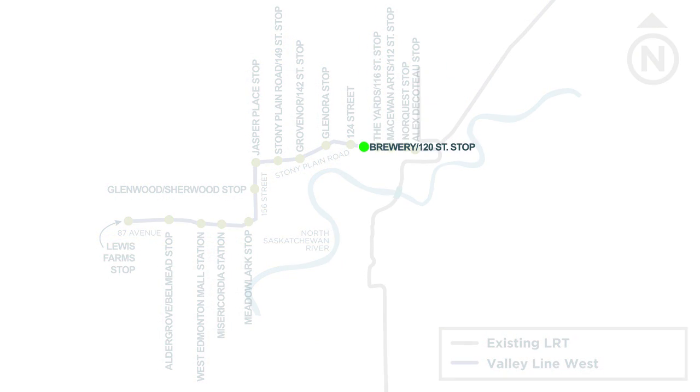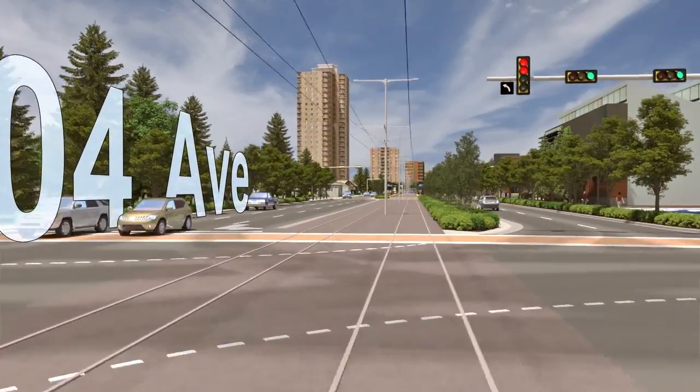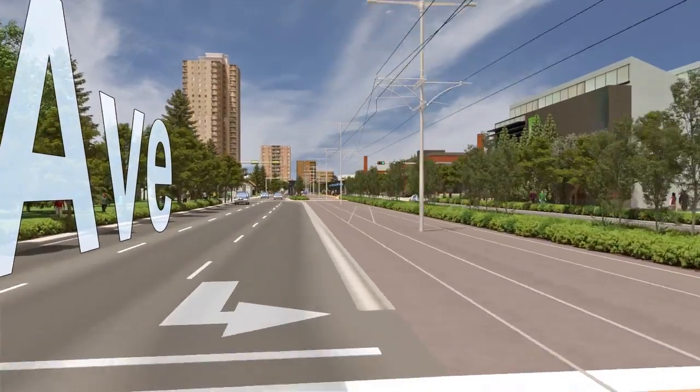Moving along 104th Avenue, we arrive at the Brewery 120th Street Stop, which provides direct access to local Oliver area businesses, as well as the Edmonton Brewery District.